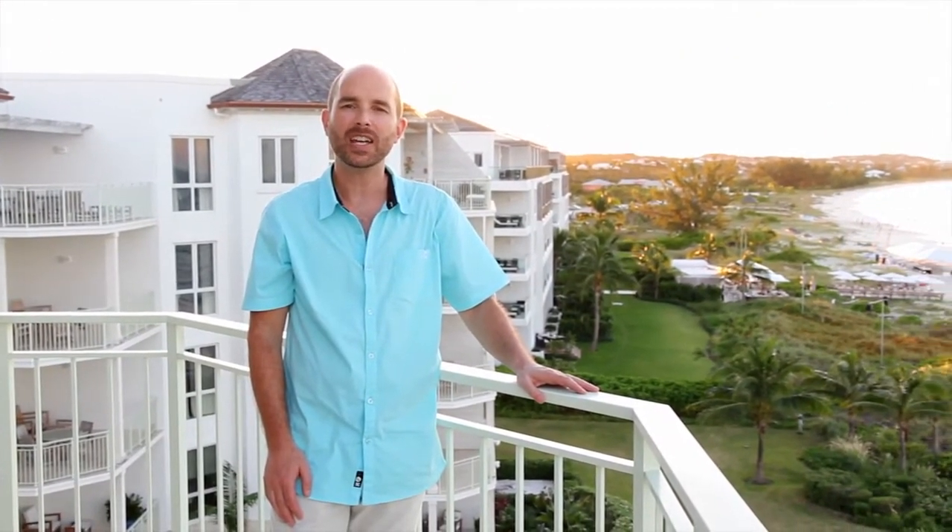This concludes our tour of the two-bedroom luxury suite at West Bay Club. I'm Caribbean Clint.